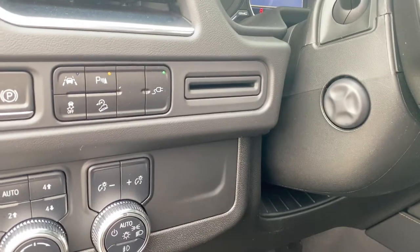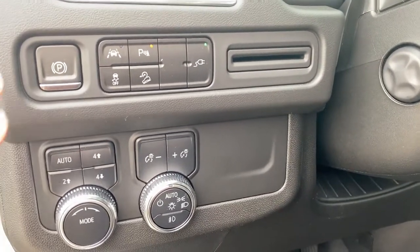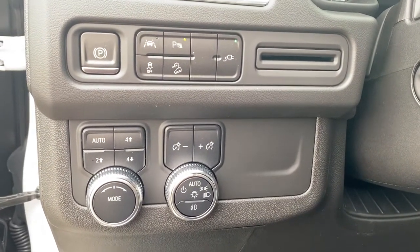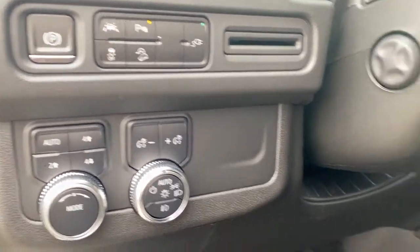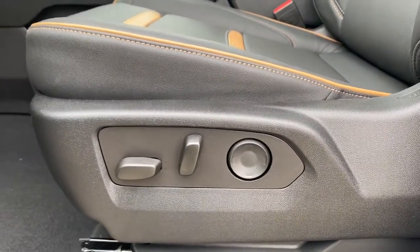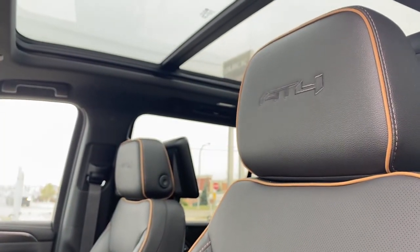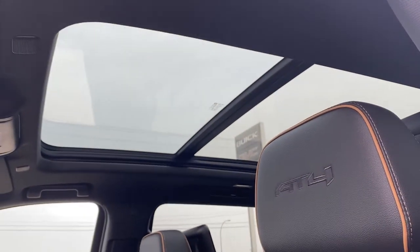To the left of the steering wheel we have the power telescopic steering wheel button, the park brake, lane departure alert, park assist, traction control, hill descent control, two-wheel drive, four-wheel drive, and some lighting controls and dials. There's also a power adjustable driver's seat with lumbar support, leather interior with Kalahari seat inserts, AT4 embroidery in both front headrests, and a power panoramic sunroof up above.